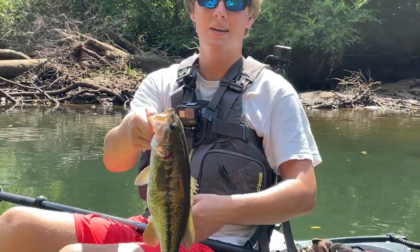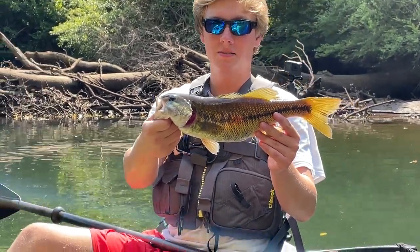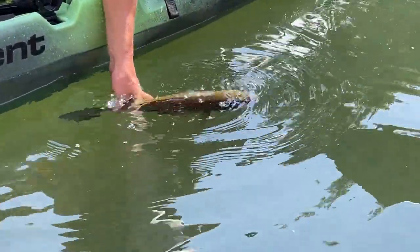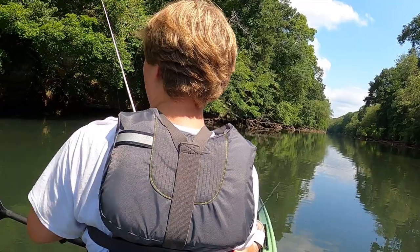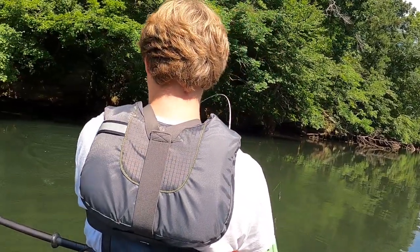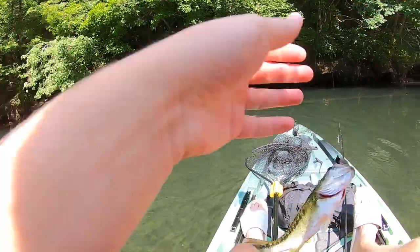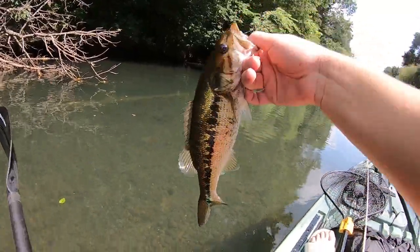John just reminded me that if I get an 18 incher, I can get a tarp award. I think that's very possible today — there's definitely some good spotted bass in here. Go ahead and release it. Another one on the Helgramite. I think it's safe to say I definitely have a lot of confidence in the Helgramite right now. It took me a while — over two years of fishing with John. Another small one, but we'll take it.